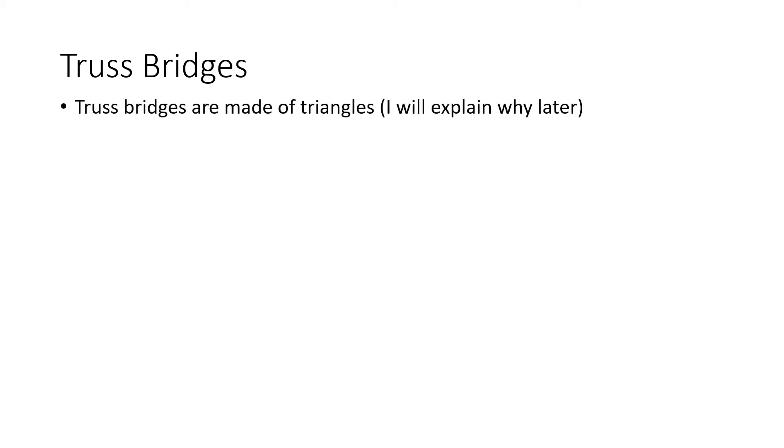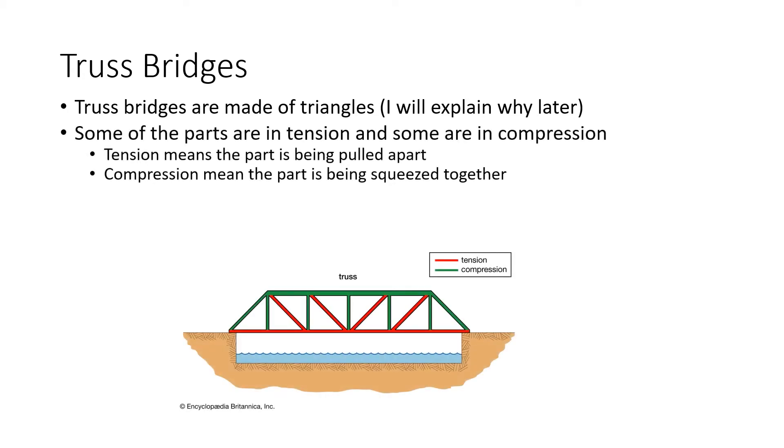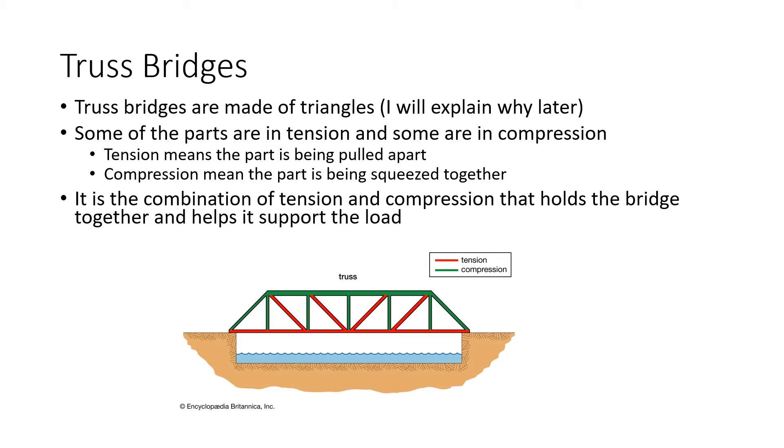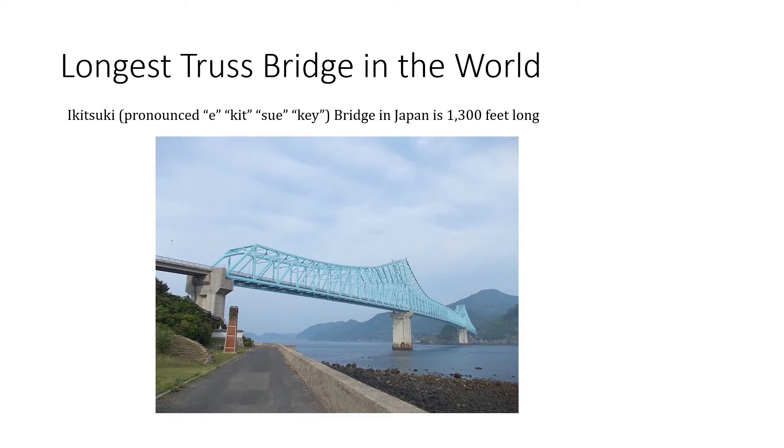The fourth type of bridge is the truss bridge. Truss bridges are made of triangles — I will explain why later. The red parts of the bridge are in tension, meaning they're being pulled apart, and the green parts are in compression, meaning they're being squeezed together. It is the combination of tension and compression that holds the bridge together and helps support the load. Here is a picture of a truss bridge, and you can notice that it is made of triangles. The longest truss bridge in the world is the Ikatsuki Bridge in Japan, and it is 1,300 feet long.